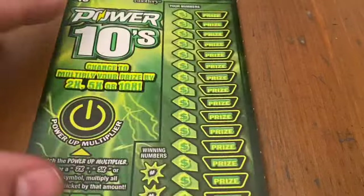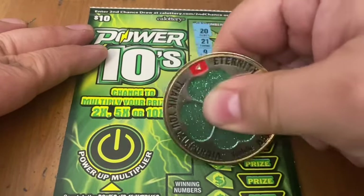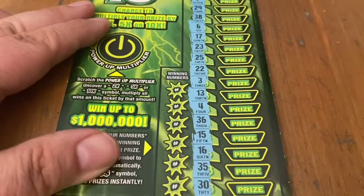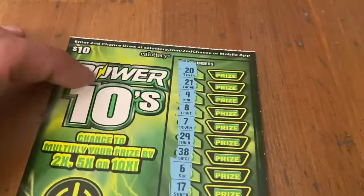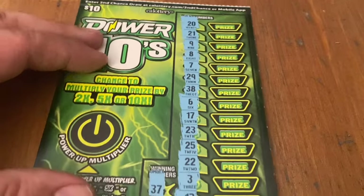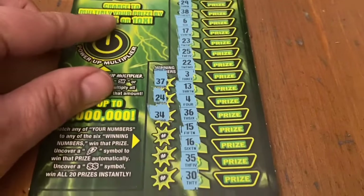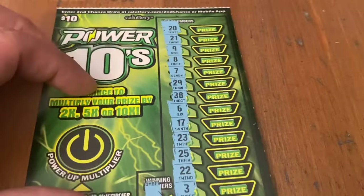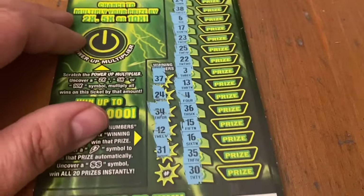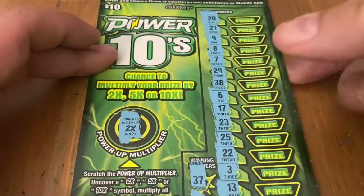Let's see if we can get another win on Power 10s — ticket 21. Let's see if we can find a lightning bolt or dare to dream the double dollar. All numbers again, we got 16 again — that would be cool. 37 is the first number up, no match. 24 — nope. 34 — not there. 12 — nope. 31 — nope. Last chance, 28 — no win on this one. Would have been a 2x.